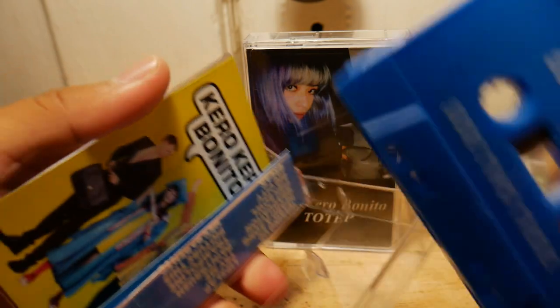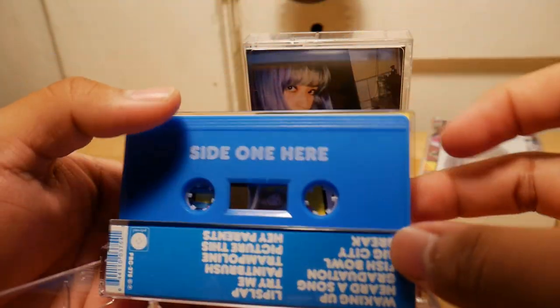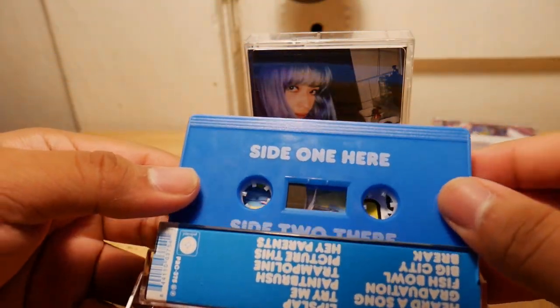And that's it for this tape — not a lot to this one. However, it's still very colorful, and it's not that often that you see bright blue cassette tapes. So that's it for this one.